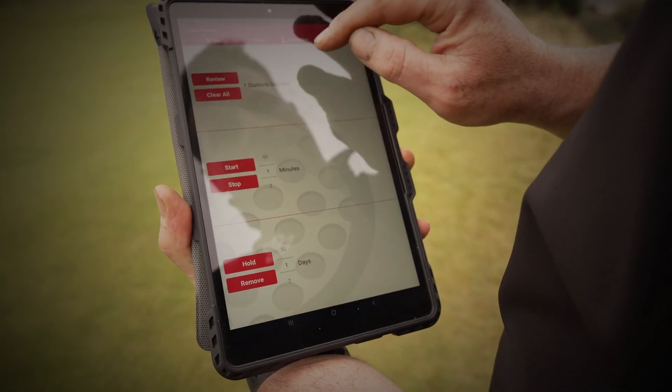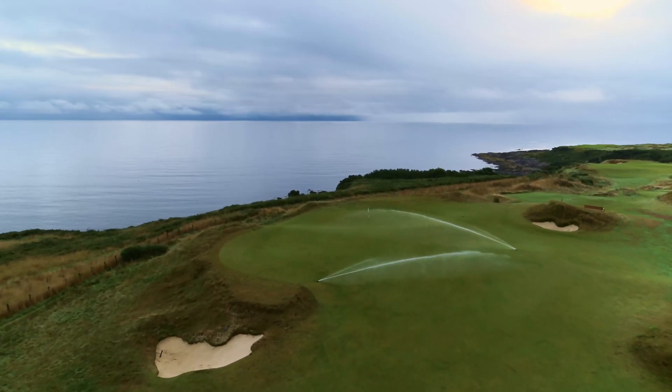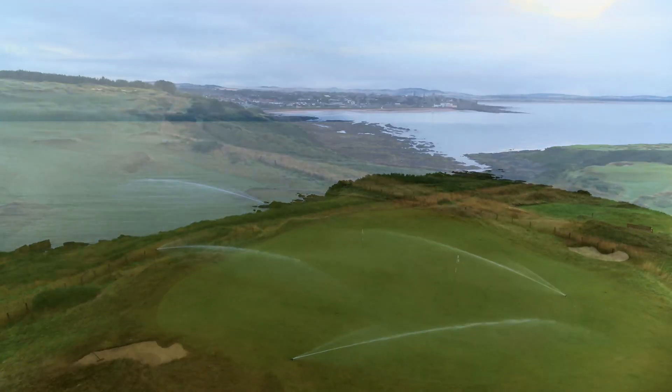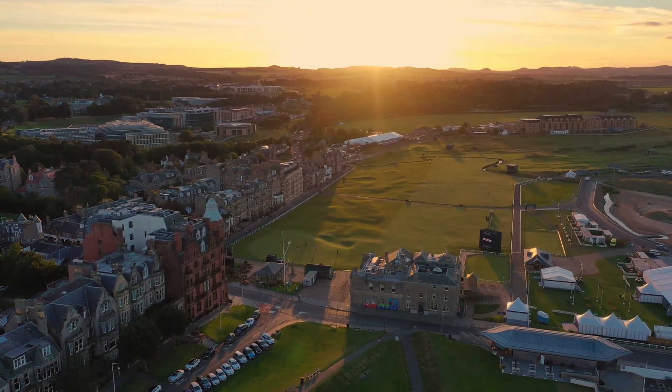A few years ago we had the opportunity to upgrade to the latest technology through the ToroLynx operating system. All the course managers have now got that in use on their courses and they love it. It's allowed us to cut water usage and we are far more efficient in what we can do. Runtimes have been reduced also through the night. We play very early in the morning, very late at night, so it fits in perfectly for the requirements of playing golf here in St Andrews.